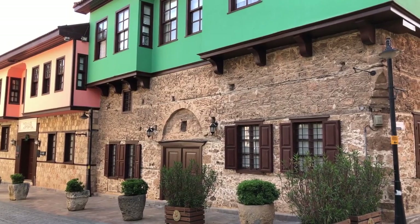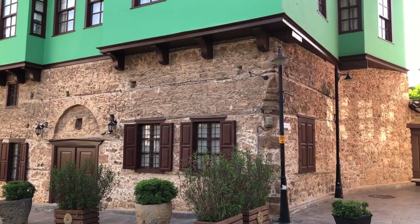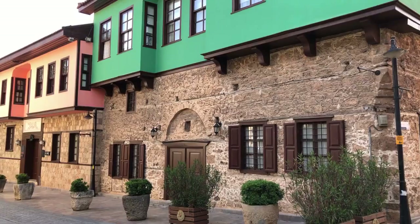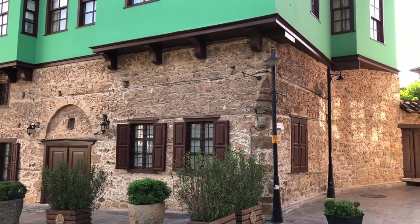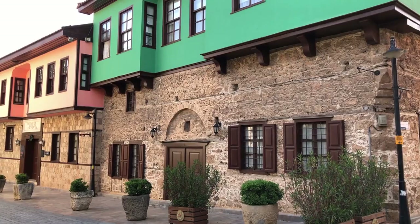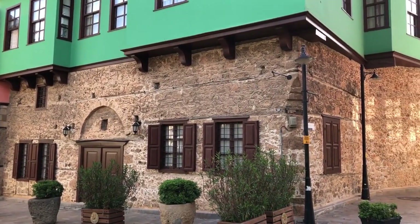Old Town, Kaleci. Kaleci is a labyrinth of narrow streets lined with picturesque Ottoman-era houses, boutique hotels, art galleries, and souvenir shops. As you wander through its historic streets, you'll encounter charming cafes, hidden courtyards, and ancient city walls. Don't miss landmarks like the Keswick Minare, the Broken Minaret, the Tekeli Mehmet Pasha Mosque, and the Hadirlik Tower.